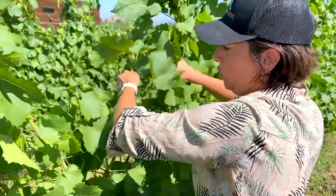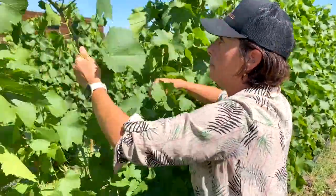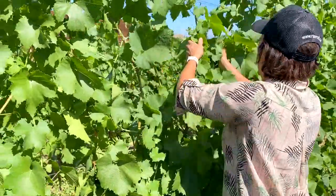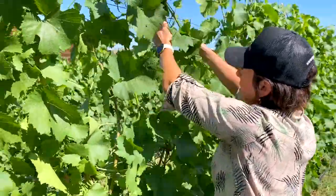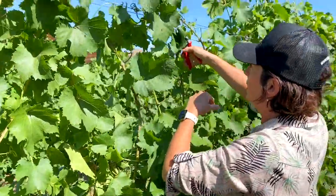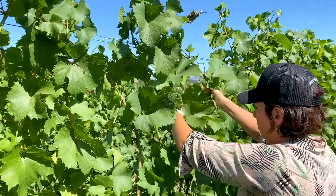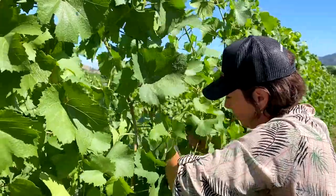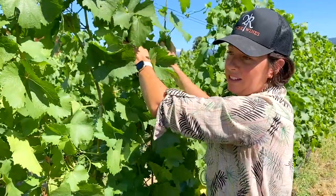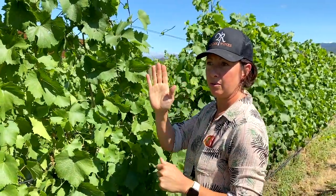Sometimes the shoots are tangled and I try to untangle them so they are straight. The tendrils are beginning to lignify, which means they are turning brown and becoming pretty tough to move. It's like looking at a clothesline where you put your laundry — all the socks well aligned — it should look like that at the end of your task.